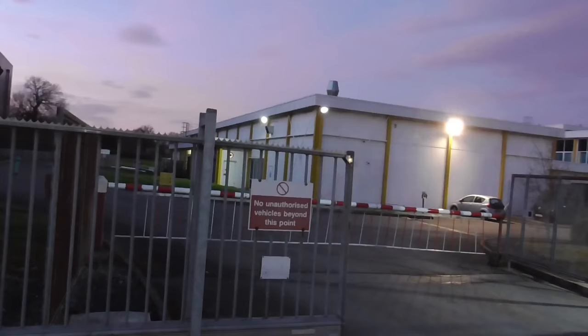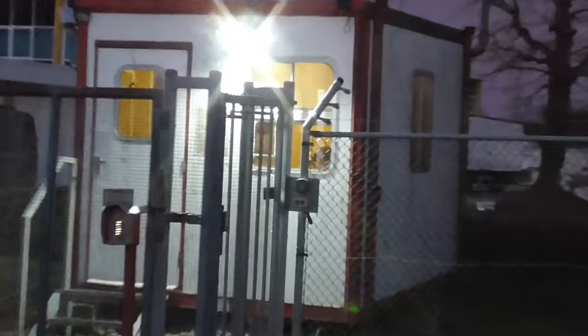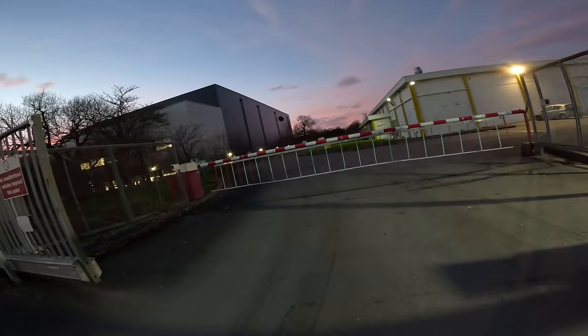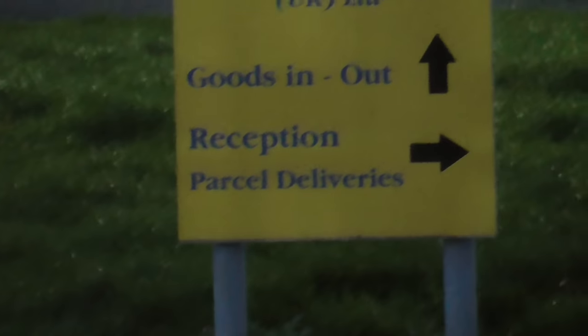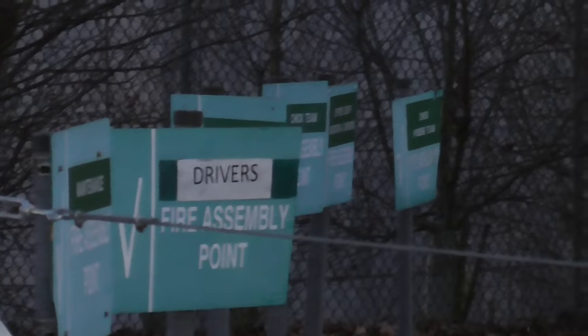It is getting dark so we won't make this video too long. That's the building just there. We do have security in this little gatehouse — we can just about see his head. He's chilling, watching something. We'll just have a look at the signs as we always do. We've got goods in and goods out, straight on reception to the right, fire assembly points — drivers, chick team, hygiene team, office staff — they've all got their own assembly point.